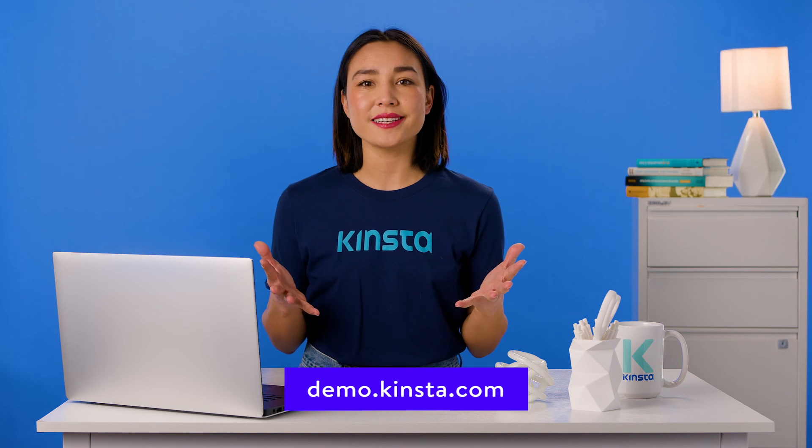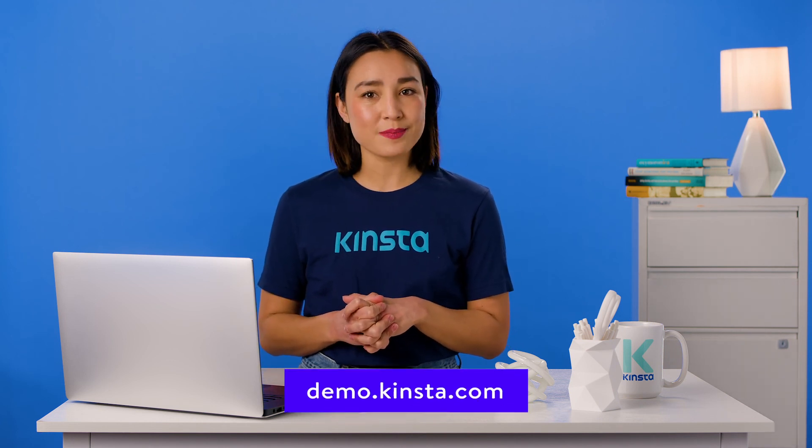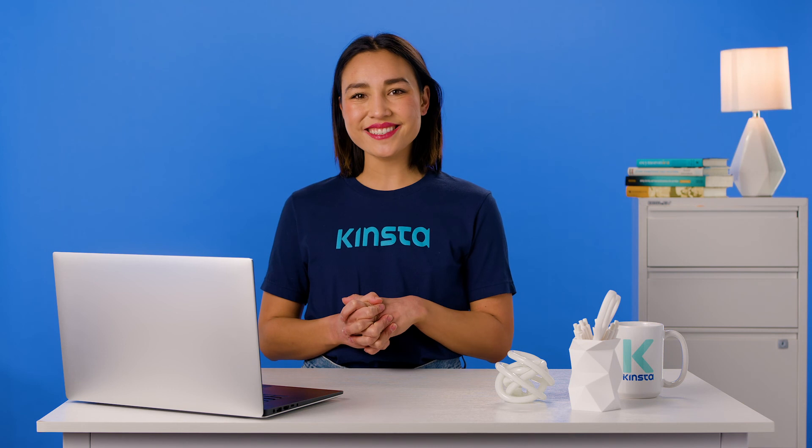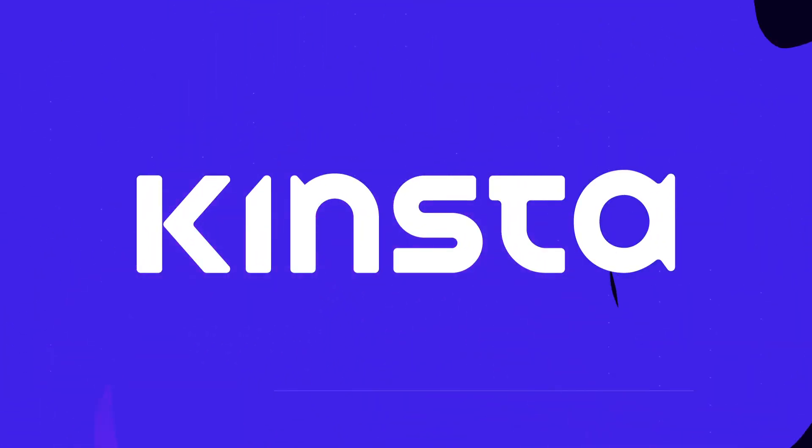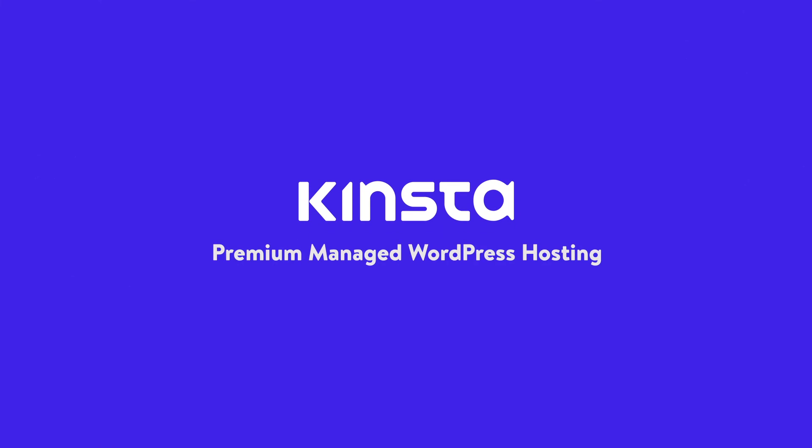Thank you for watching. Don't forget to subscribe for more tutorials, explainers, and helpful content like this. I'll see you next time. Bye.